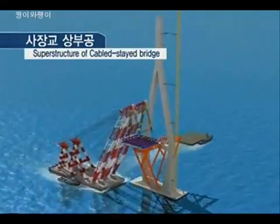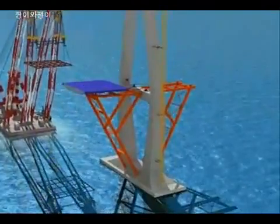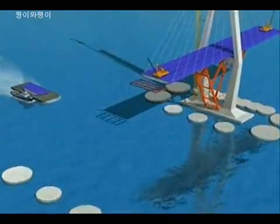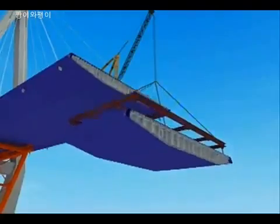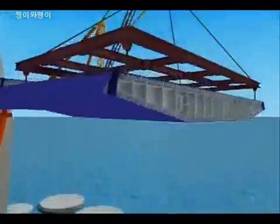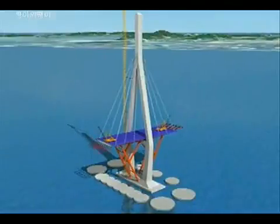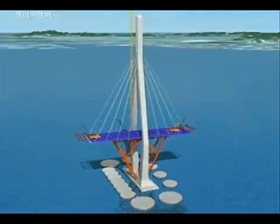After completion of the pylon construction, the main deck plate box girder will be constructed by a 3,000 ton floating crane. The other steel box girders produced at the steel deck fabrication factory will be transported by barge and erected using the derrick crane. Then the cable will be installed in sequence.